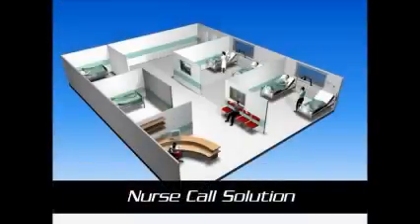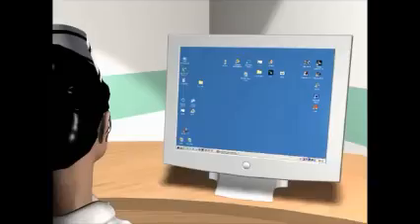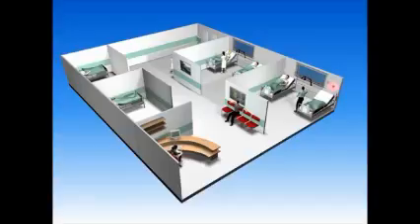The patient call solution provides patients with a carry-on personal badge that allows them to call for assistance at any time from anywhere in the facility with a simple push of a button.